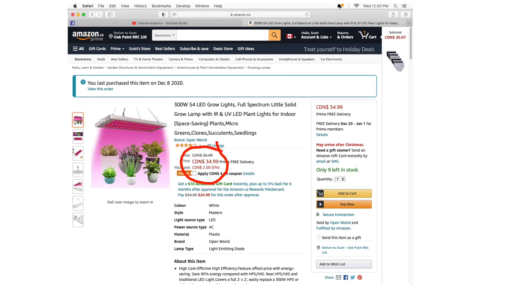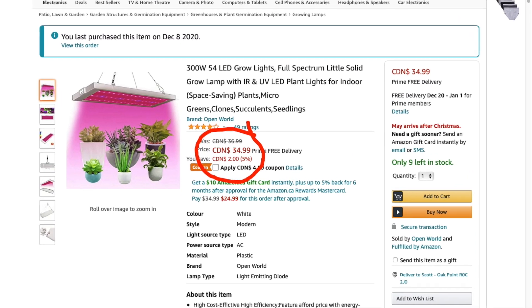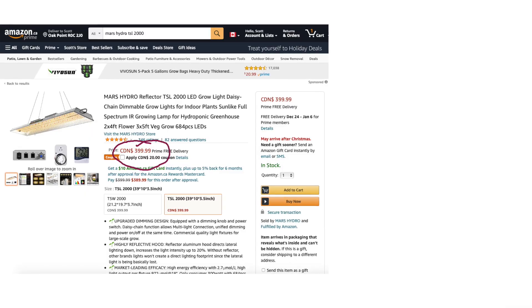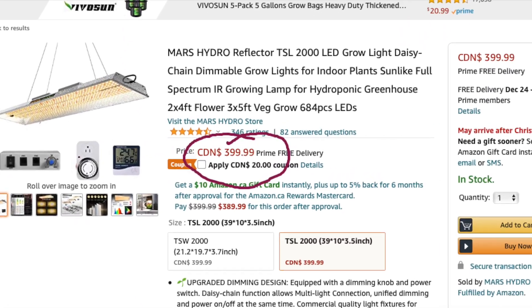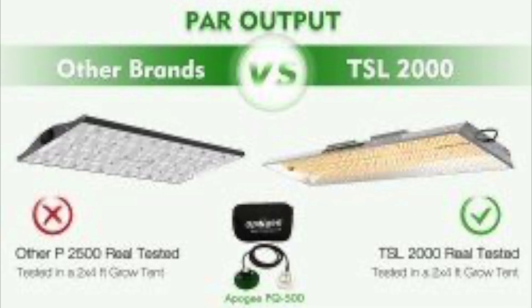After unboxing, I'm going to do some light meter comparisons to see the difference in light between the LED units and tell you which grow light is the best deal overall. Stay tuned!